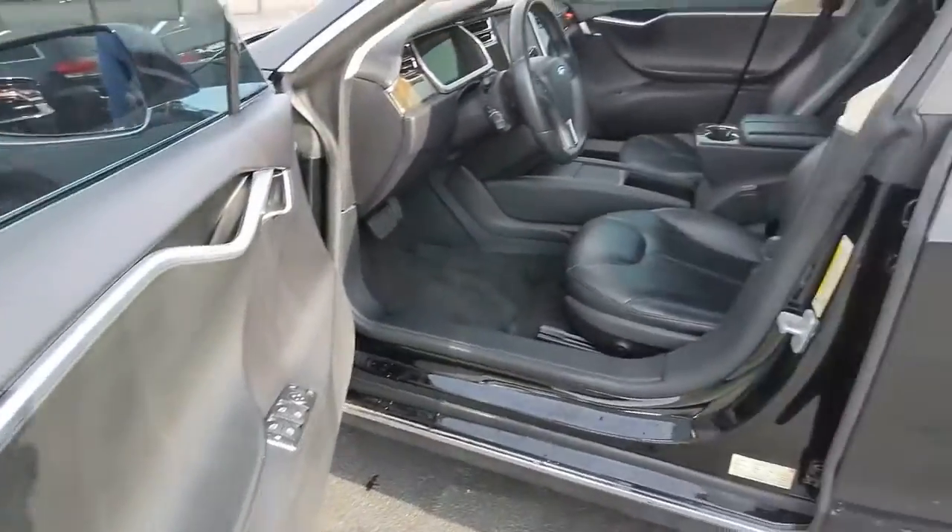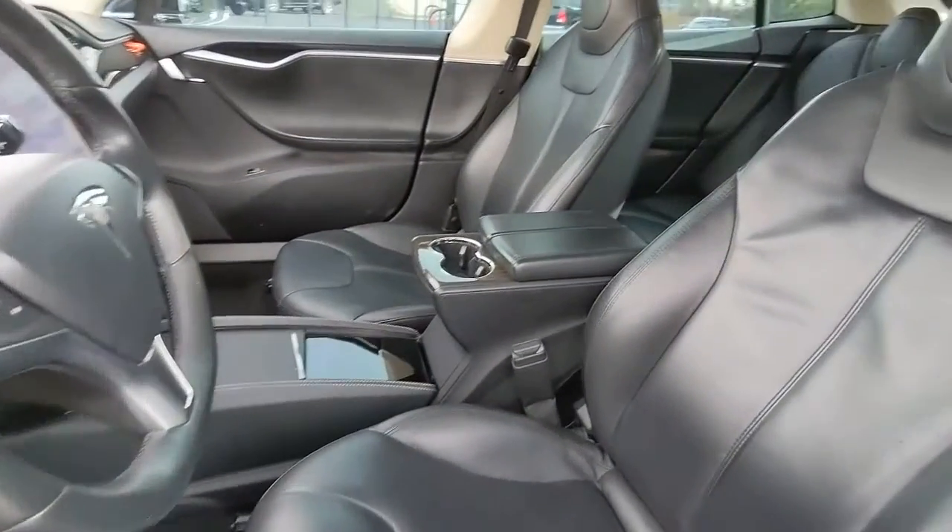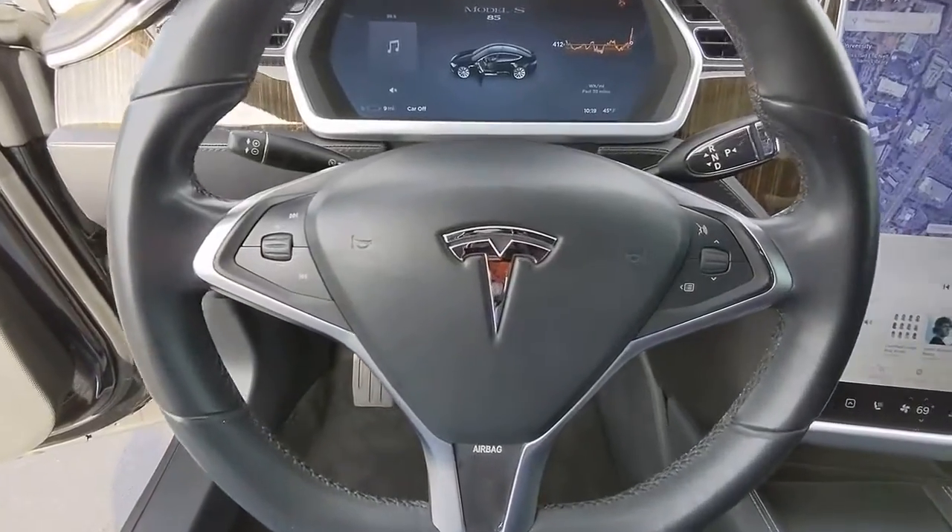Feel the fullness of your potential in this forward-looking Model S. Treat yourself to a test drive today. Our staff will toss you the keys and give you an outstanding customer experience.